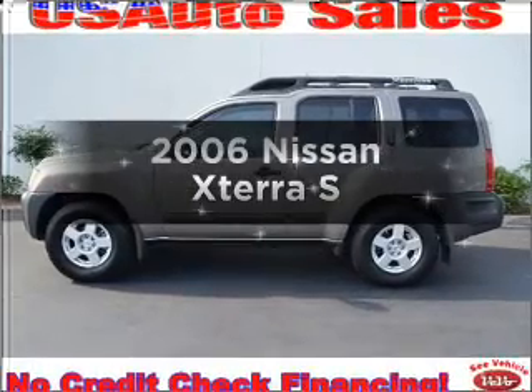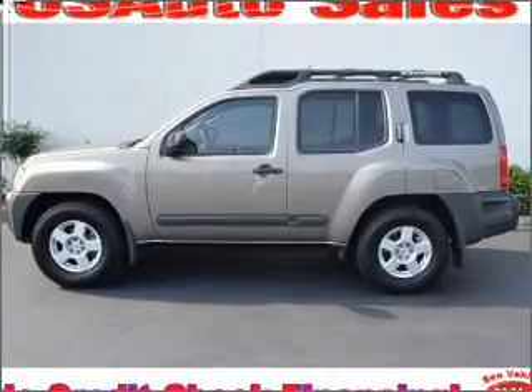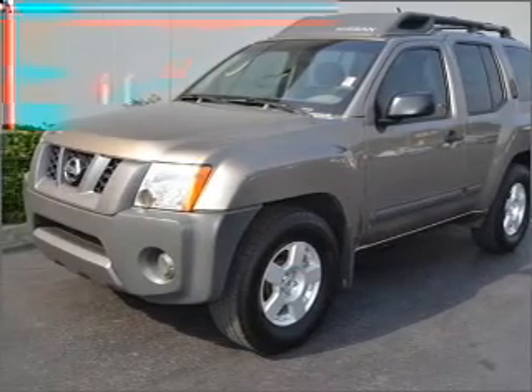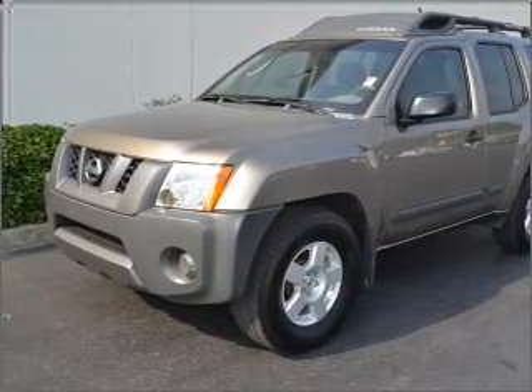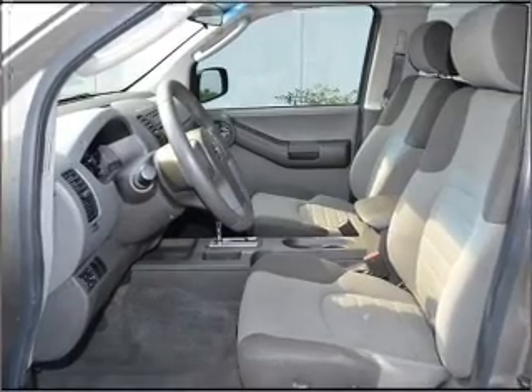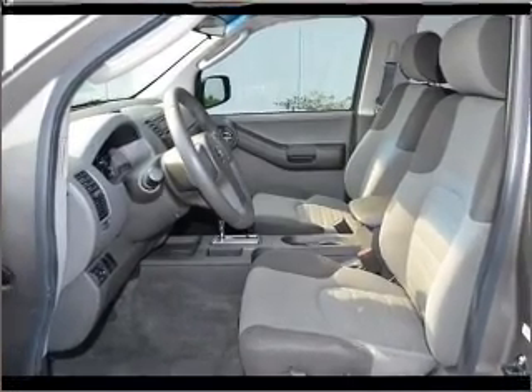Introducing the 2006 Nissan Xterra. Travel the roads in style and comfort in this great vehicle, with a reliable six-cylinder engine connected to a smooth shifting five-speed automatic transmission. Anti-lock brakes help you bring your vehicle to a safe stop.